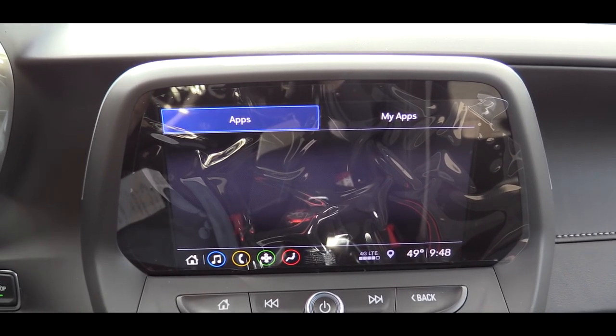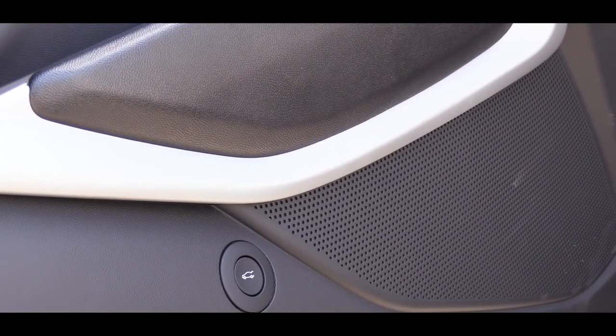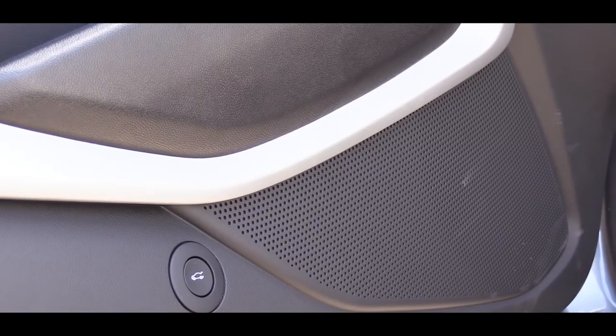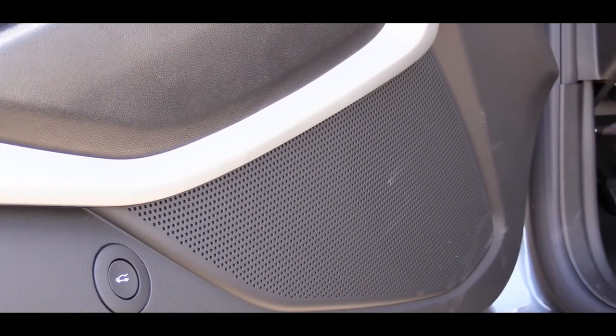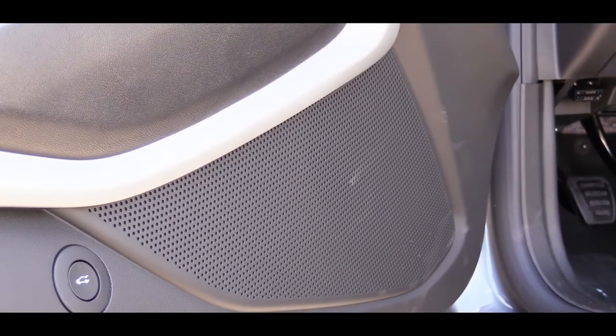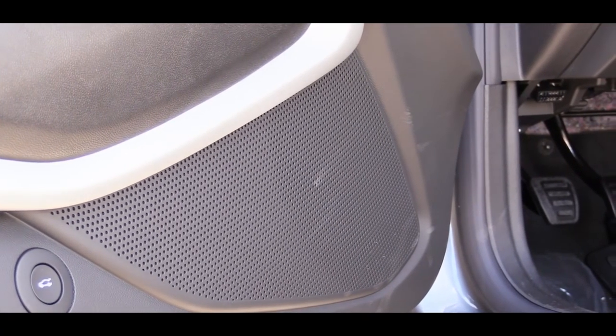Of course you can check out radio settings up there. The standard setup is a six-speaker sound system, which is what we have today. It's not the most bass in the world, and you could always add a sub or an amp, but for the 1LE I'd honestly leave it as-is — the sound system is fine, just not the most bass-heavy setup I've heard.